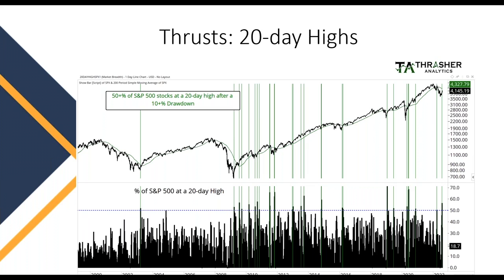That shows us there's a lot of buying interest in the market. You can see here a green line plotted each time that occurs, and it typically happens after we've had a major decline. Very rarely do we see half the market hit a new one-month high at the same time when sellers are in control of the price action.